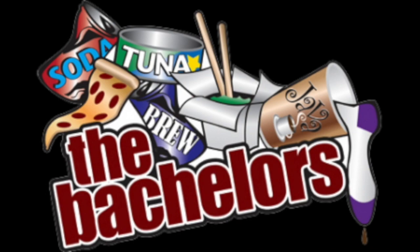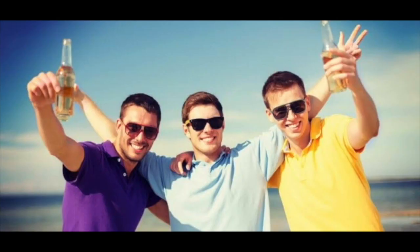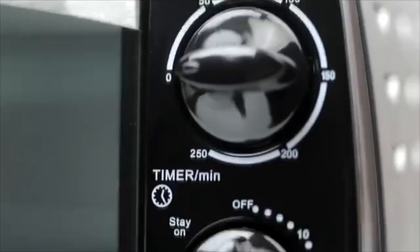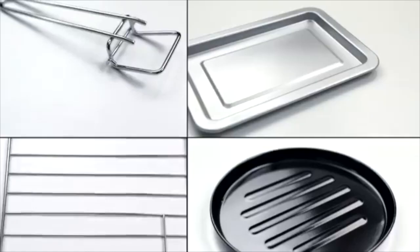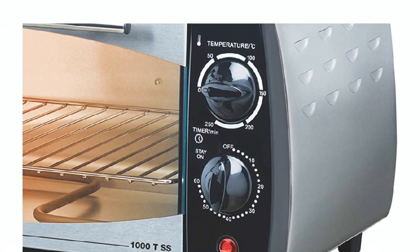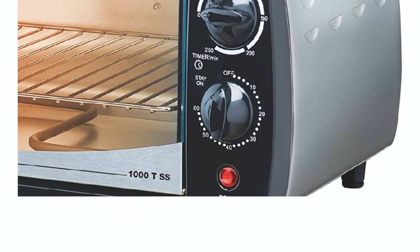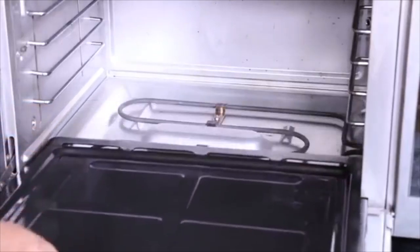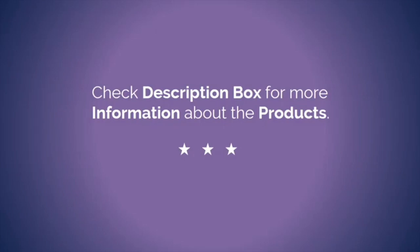Most probably bachelors living together or a small nuclear family of three to four members. Pros: 60-minute timer with auto shut-off, stainless steel material prevents electrical shocks, lightweight and easy to shift. Cons: capacity is quite less. Check the description box to know the price of this product.